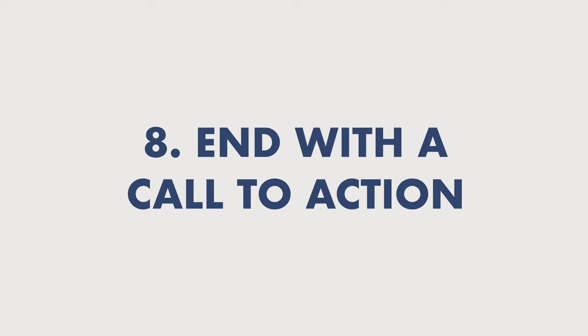Number eight: end with a call to action. Make sure that people have a way to know what to do after your presentation. Let them know — for example, they can contact you with any questions, or try out a free trial of whatever it is. Whatever your call to action is, make sure it's very clear and they know what it is and what they have to do.